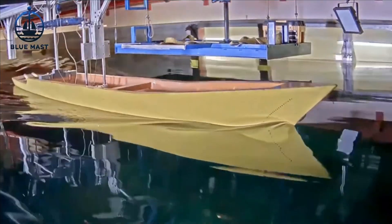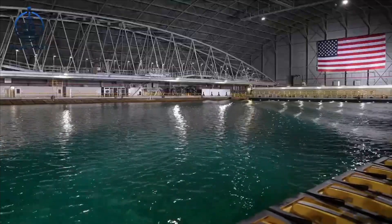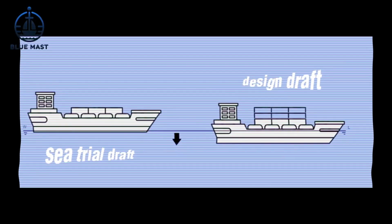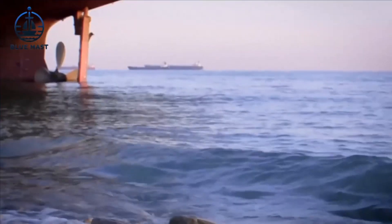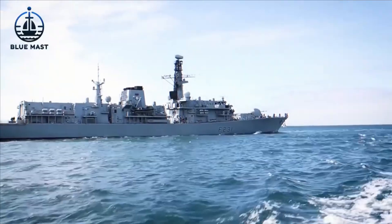At the model basin, resistance tests are conducted at two different drafts: the design draft and the sea-trial draft. The design draft represents the ship in a fully loaded state, mirroring its typical operational condition, while the sea-trial draft is used during sea trials with a lighter load.